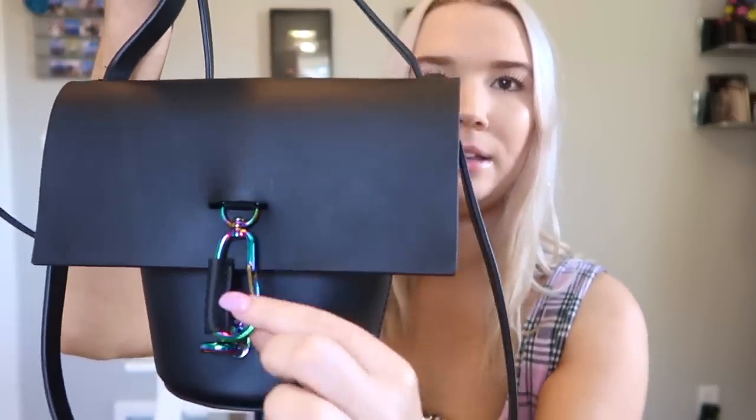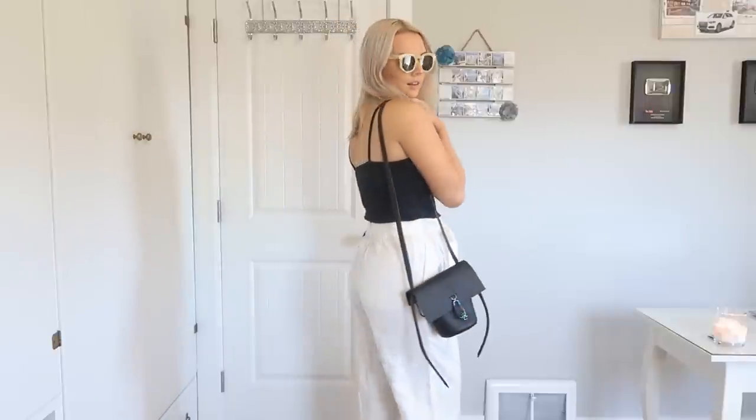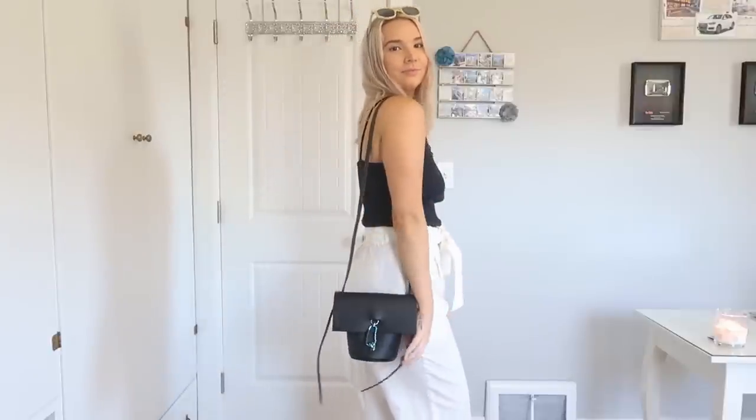Lastly from Rent the Runway, I got a new bag for the month — it's a little black cross-body by Zac Posen. It's super tiny, kind of like a little bucket bag with a flap on top and some cool chromatic detailing. It matches with everything and since I got it in the mail I've used it every single day. My one complaint is it's a little bit small — it doesn't fit my water bottle — but it fits all the essentials: phone, wallet, keys.